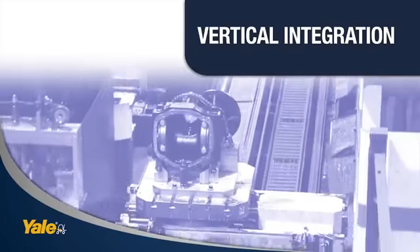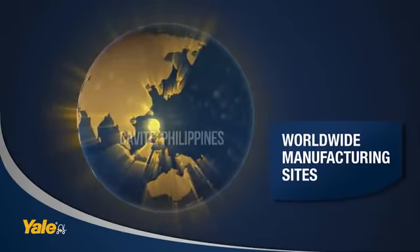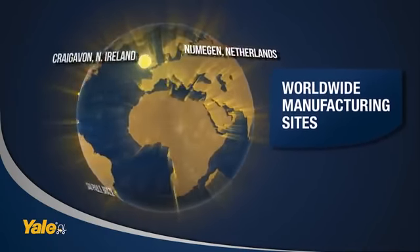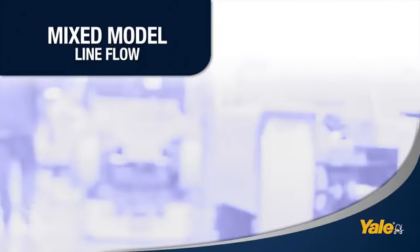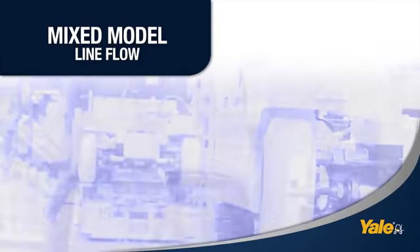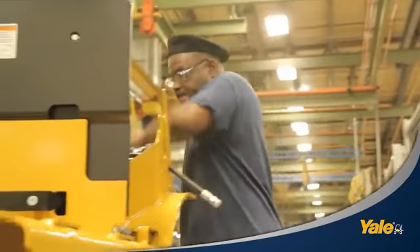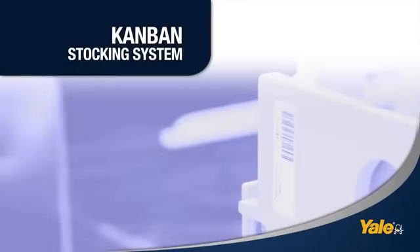At Yale, we build every truck to order. Because we can. We design and manufacture the major components and subsystems. Every component line can produce a variety of parts for any given lift truck at any given time. It's the right part, delivered to the right place at precisely the right time.